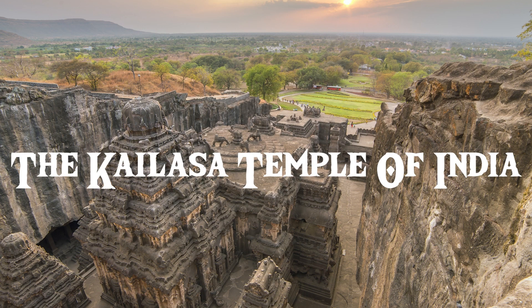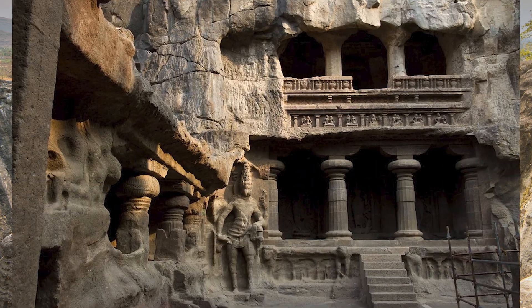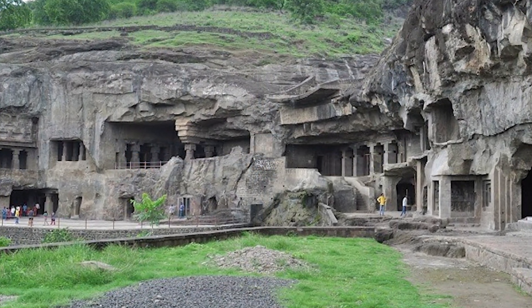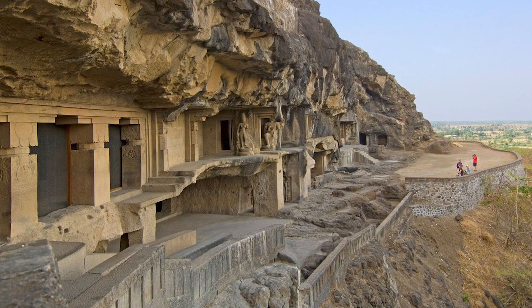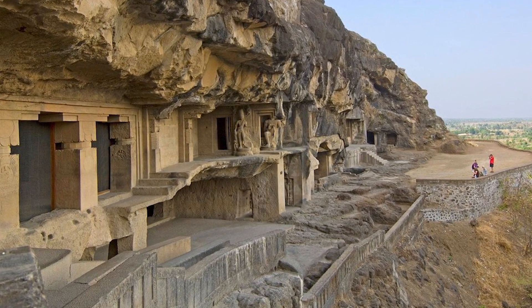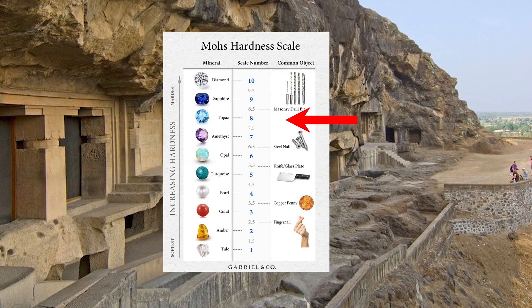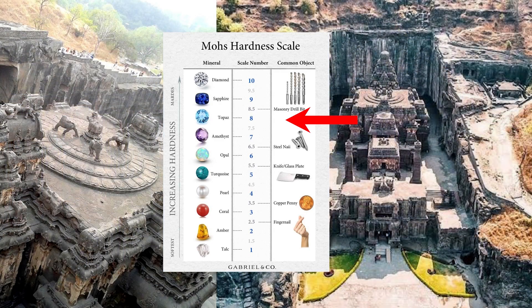The mysterious Kailasa Temple of India, by far the most magnificent of a mind-blowing, over 100 Ellora cave temple system, carved straight out of a solid basalt rock mountain face — one of the hardest known igneous rocks, registering up to an 8 on the Mohs scale of hardness.